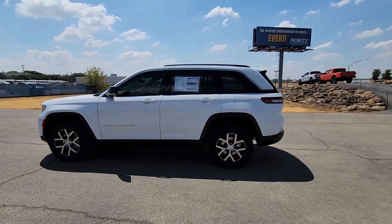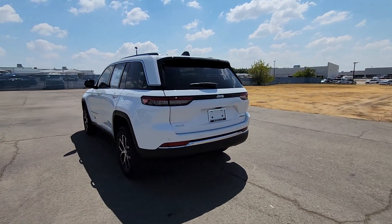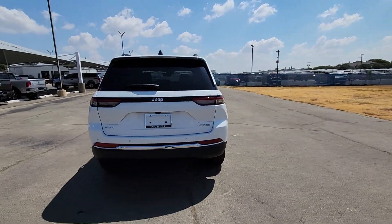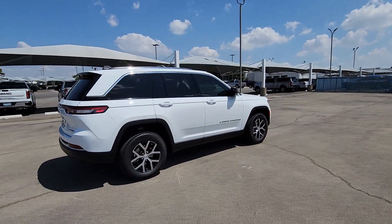Get a feel for the 2023 Jeep Grand Cherokee — the stylish all-terrain SUV that lends comfort, high performance, and rugged capability.